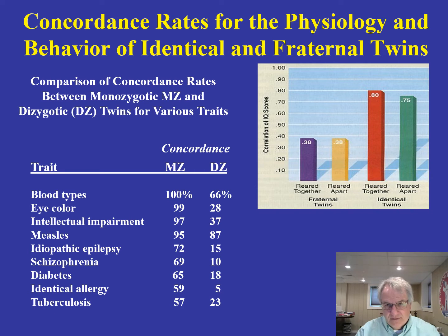Let's take a look at this table, which summarizes a lot of the concordance research comparing monozygotic and dizygotic twins across a variety of different traits. We're asking: when one member of a twin pair has a particular biological or physical characteristic, what's the likelihood the other one has it too? For blood type, monozygotic twins show 100% concordance, while dizygotic twins show only 66%. For eye color, it's 99% concordance in identical twins and only 28% in dizygotic twins.